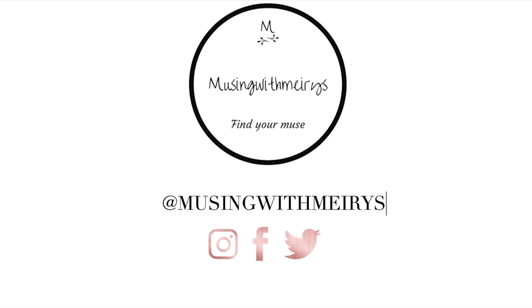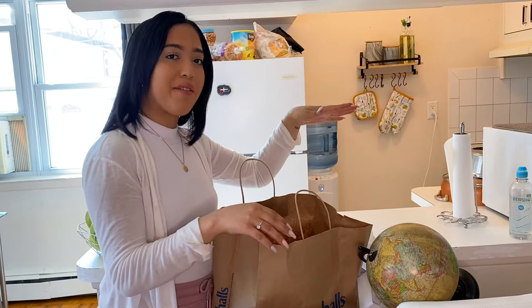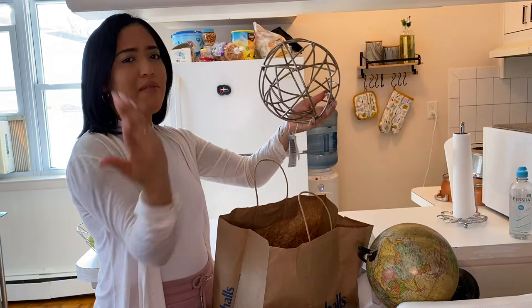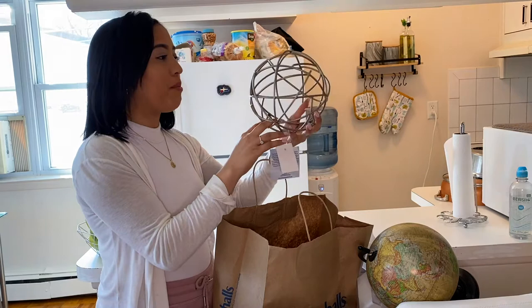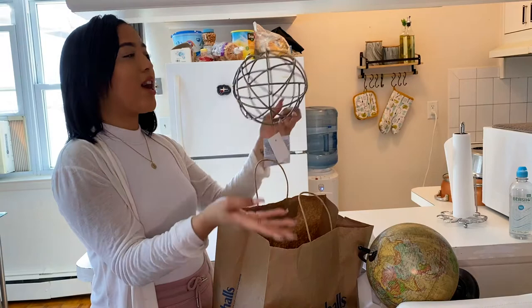So I'm going to be showing you some of the things that I bought to decorate my bookshelf. I went to Marshall's and got myself a few things. The first thing I'll start with is this little ball — I just feel like it's a great accent to the bookshelf. You can even put it on a table, your coffee table, or display it anywhere around your apartment. It was $12.99, but most of the stuff that I got was like $6.99 or $7.99.